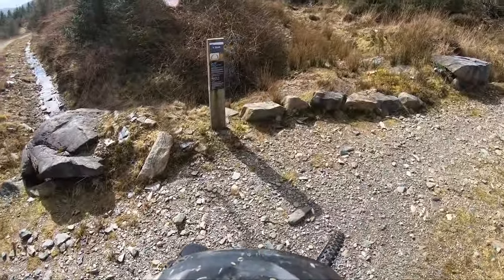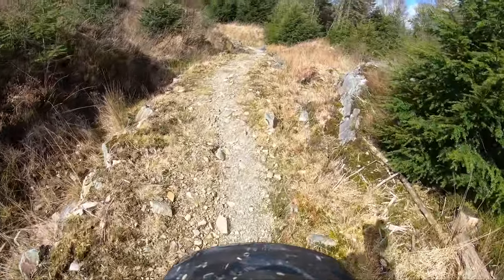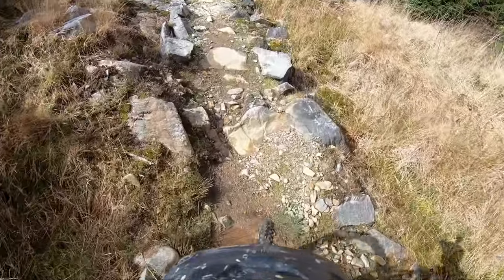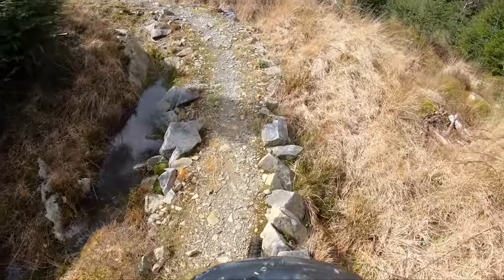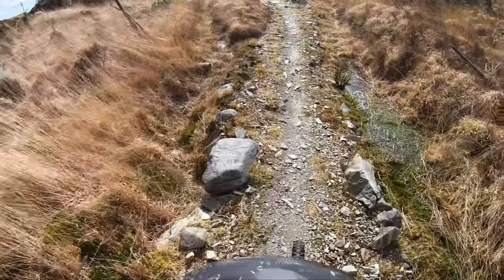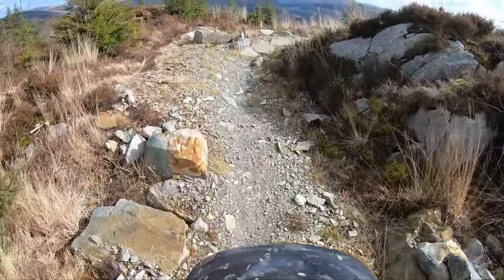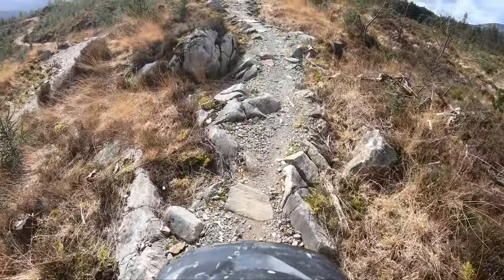Coming up to the first proper trail feature: Y Slab. Looks like it might be a technical climb. It's pretty rocky. This probably looks very tame on camera but it's actually quite tricky — tricky compared to the fire road anyway. Going to see some amazing views in a minute. I think we're coming up to the first slab. So pleased it's dry, it's been really wet the other day. I can't believe how dry it is today. Looks like there's a way around if you don't fancy it.